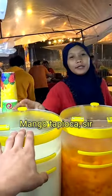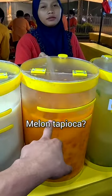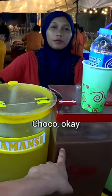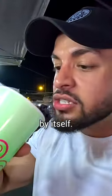What's this one? Mango tapioca. And this one? Melon tapioca. And this one? Chocolate. Okay, can I have this one, this one, and this one? Let's try the chocolate one by itself.